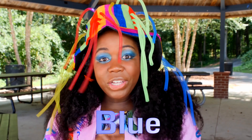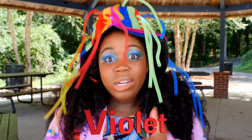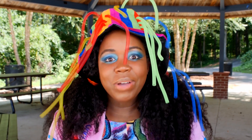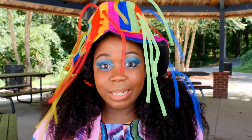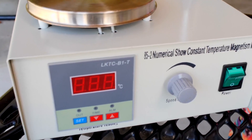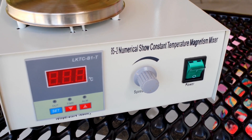We made blue, yellow, violet, orange, and red. It's really cool. But let's talk about something before we go — I used a magnetic stirrer to stir my colors together.